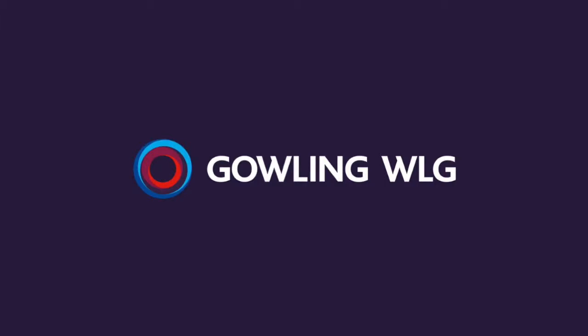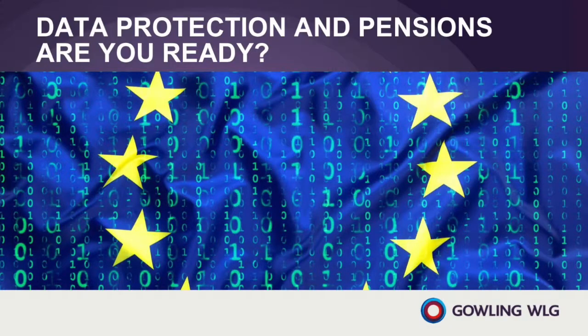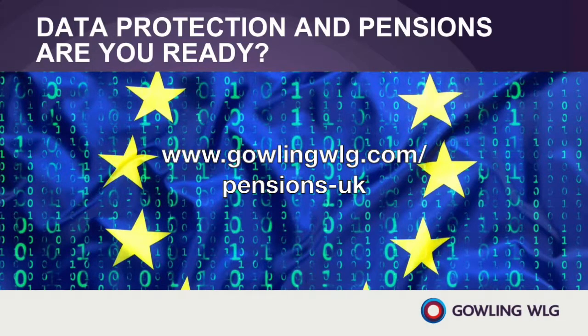Hello and welcome to this episode of our series on data protection and pensions, brought to you by the pensions team at Gowling WLG. I'm Ian Chapman-Curry and I've been dealing with all things data as the pensions industry gets ready to comply with the GDPR. You can get more information on this and all our other pension insights at www.gowlingwlg.com/pensions-UK.